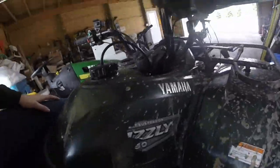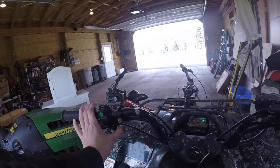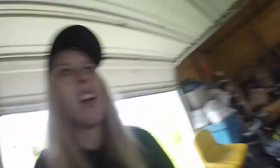We're going riding right now on the Grizzly. This wheeler literally always needs to be choked, otherwise it won't start. If it's like the first time it's being started for the day, it won't start unless you're choking it. It's so weird, even if it's like warm out.